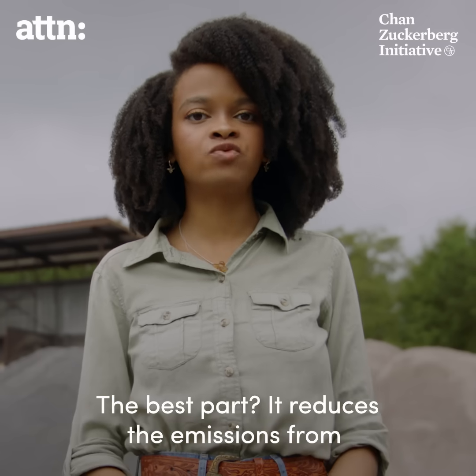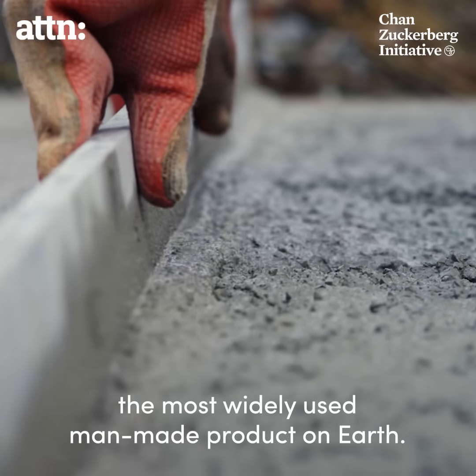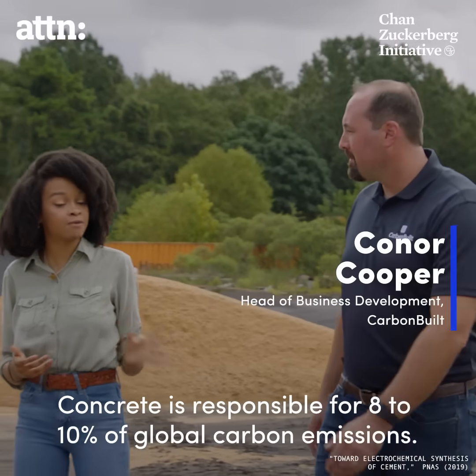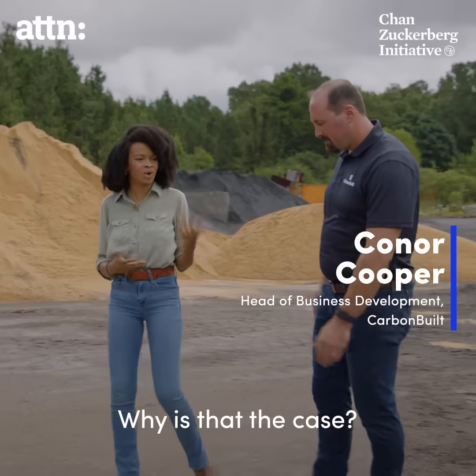The best part? It reduces the emissions from the most widely used man-made product on Earth. Concrete is responsible for 8 to 10% of global carbon emissions. Why is that the case?